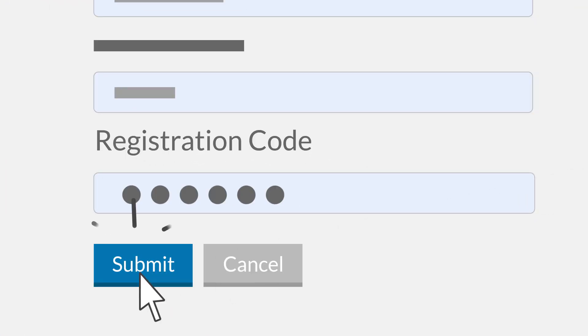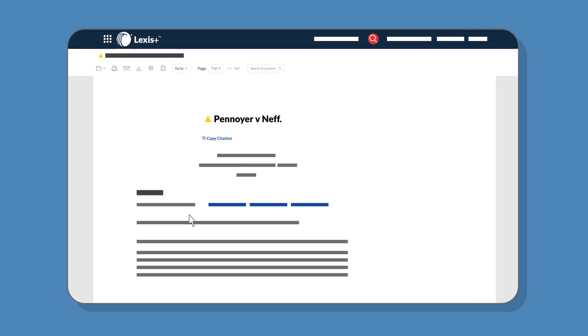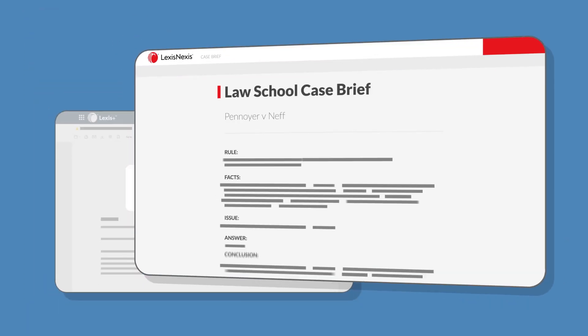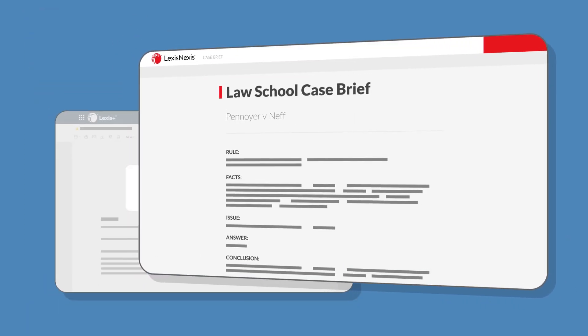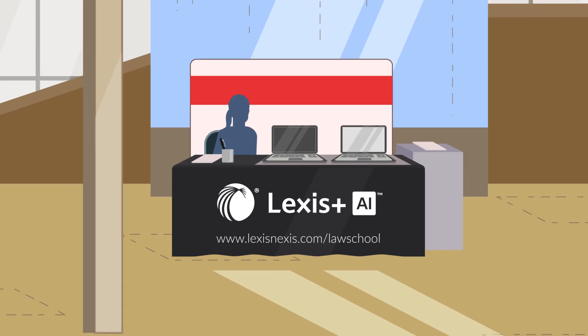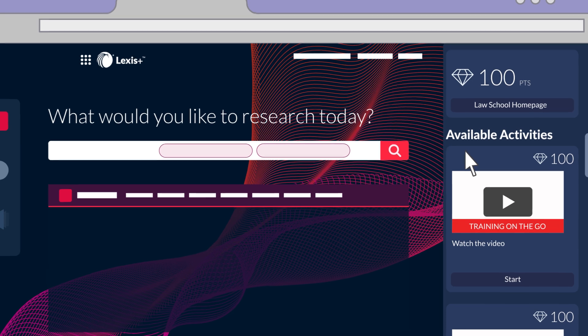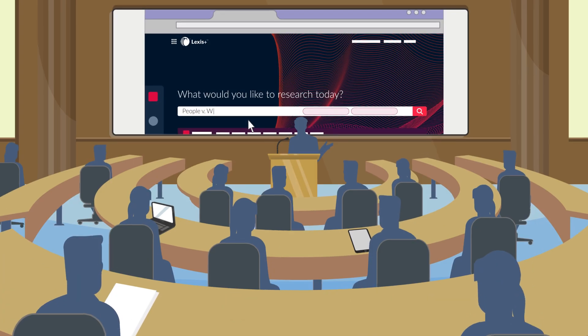After registering your ID, you'll have immediate access to the professional tools and content you need to succeed in law school and the practice of law. This includes free case briefs to help you prepare for your law school classes. There are also LexisNexis reps and student associates to help you get ahead through on-demand activities, weekly tips, and in-person trainings.